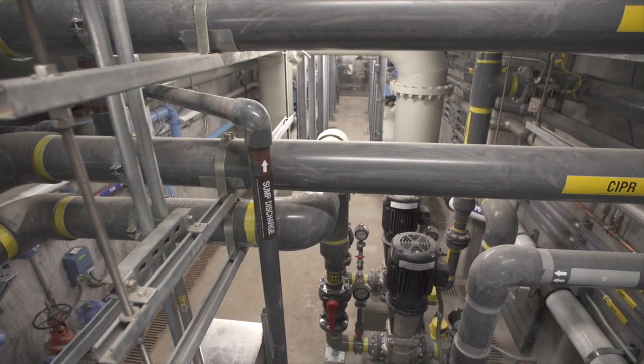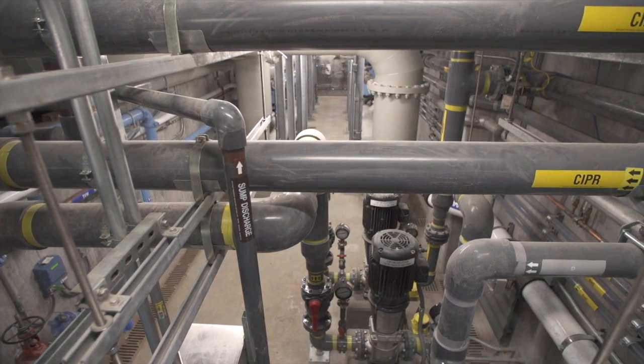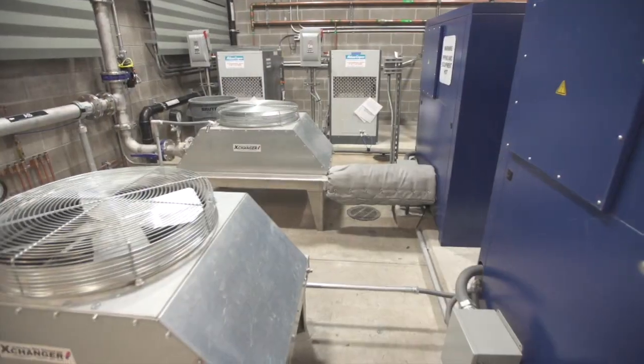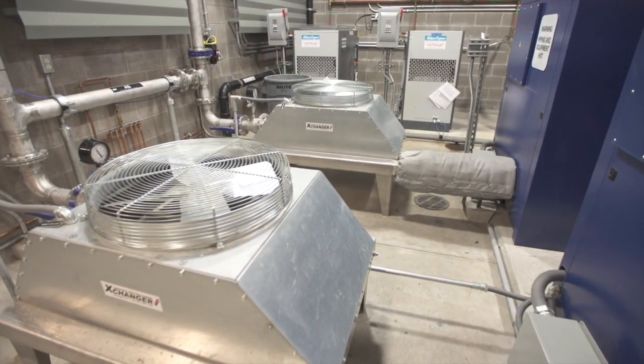The majority of the operation of this plant isn't necessarily dealing with the water running through the plant — it's more about the maintenance associated with the plant, and staying up on that maintenance is what will require staff time.